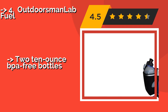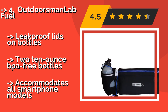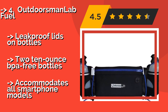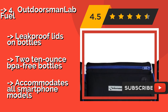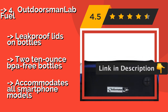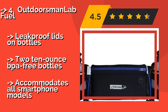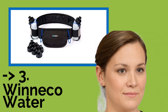Outdoorsman Lab Fuel: if you like to get in your daily jogging or walking at night, the Outdoorsman Lab Fuel, approximately $13, will help you remain safe and visible thanks to numerous built-in reflectors. It also has a specially designed inner layer to reduce bouncing as you move. Leak-proof lids on bottles, and two 10-ounce BPA-free bottles included. But it accommodates all smartphone models.